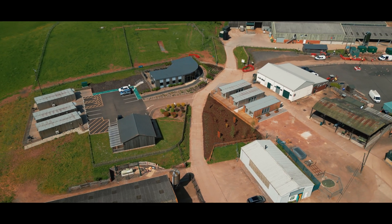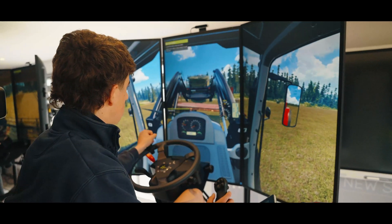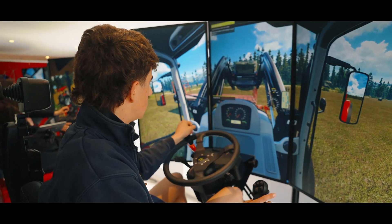One key area that we're looking to utilise is with the simulators we have here — we can set up different harvests, determine what the crops are going to be, what time of year it is, set the humidity, the temperatures, if it's day or night. There's no restrictions on when we put the students on here.